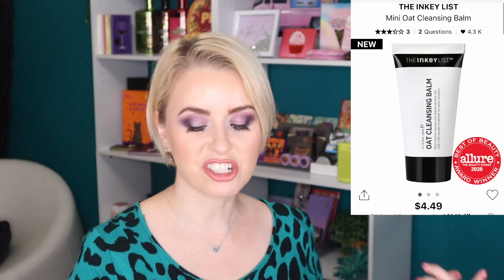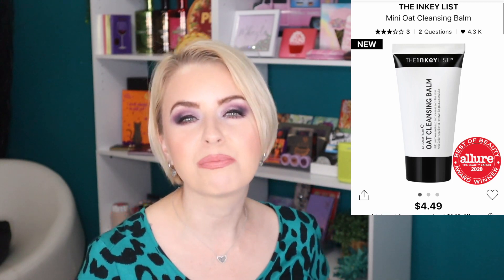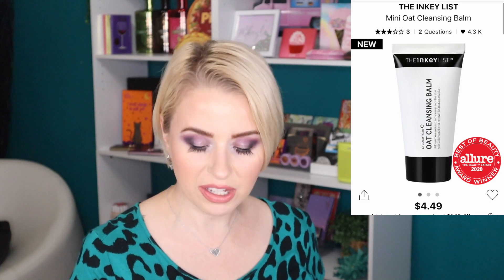My shopping cart is a little skincare-heavy because skincare is usually more expensive and I like to get it on sale when I can, so I tend to stock up during Sephora sales. Next from The Inky List is super cheap — the mini Oat Cleansing Balm at $4.49. You get 1.7 ounces and for less than five bucks I'm willing to try it to see how my skin reacts.